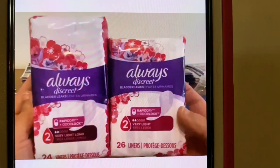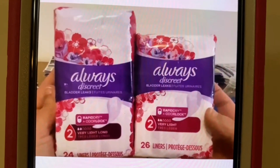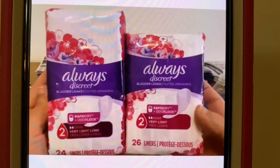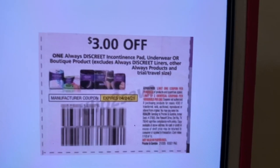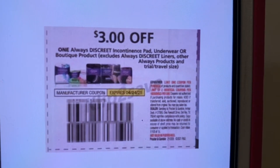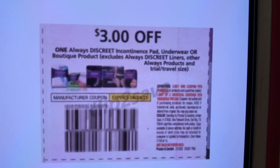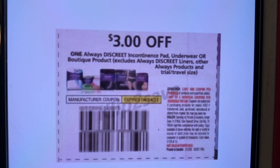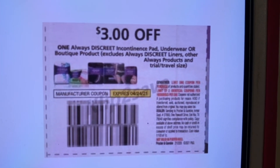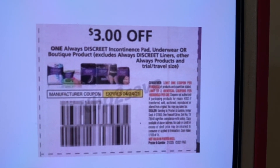These Always Liners run $3 a piece, either the 24-count or the 26-count. The coupon that's glitching is this $3 Always coupon. This came in the April P&G, and that April P&G came out this past Sunday of March the 28th. And this coupon expires April the 24th, giving you the Always Liners for free — they're $3 a package. This $3 coupon leaves you paying zero out of pocket.